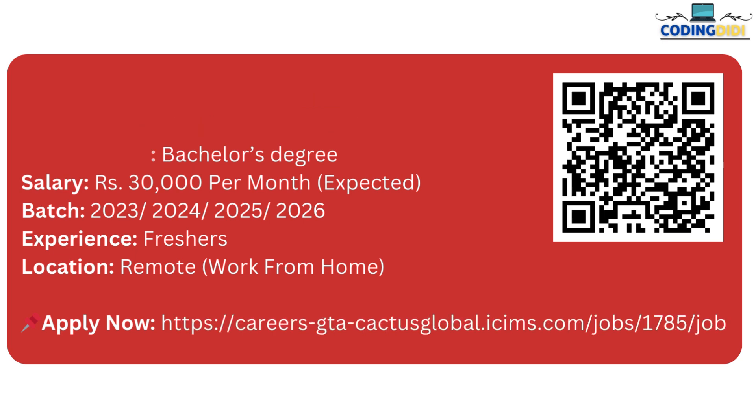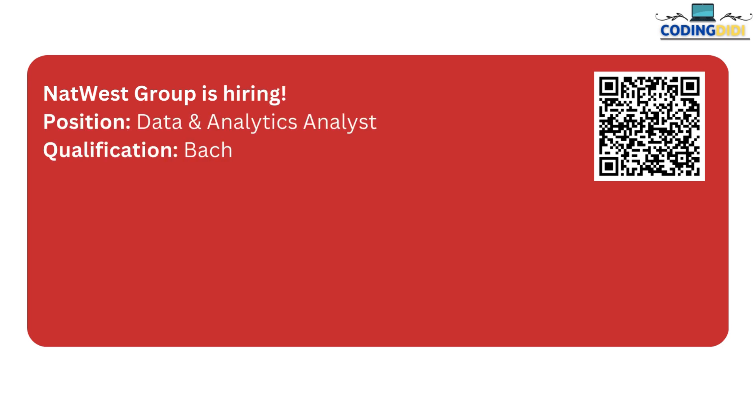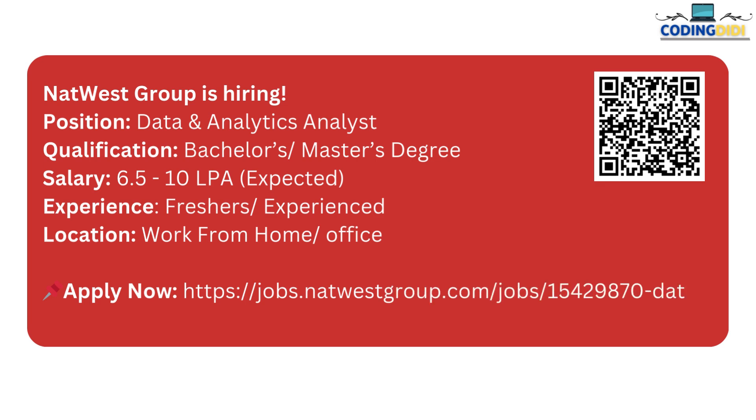The next one is NatWest. NatWest is hiring for the Analyst role. If you have a bachelor's or master's degree and are looking for a good package of 7 to 10 LPA, then you can apply for this one. They are hiring both freshers and experienced candidates, so go ahead and apply. This is the link to apply for these roles.